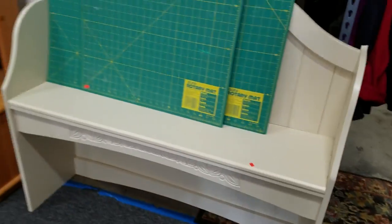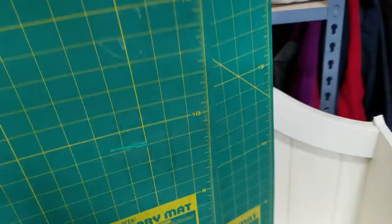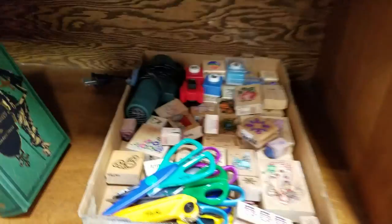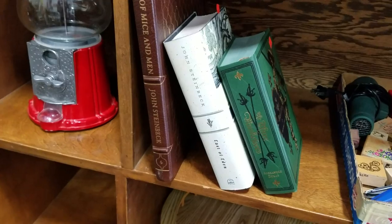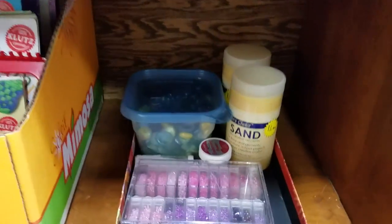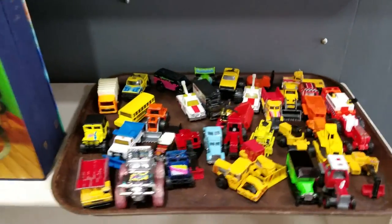We have this croquet set and a nice entryway bench. Then we have a couple seasons of Lost, a nice shell salad bowl, this great stamp collection and crafting collection, some nice novels — Of Mice and Men by John Steinbeck, East of Eden, The Three Musketeers. Gumball machine, some crafting books and supplies, beads and whatnot. We've got a nice tin wash tub, and some more Hot Wheels and Matchbox tractors.